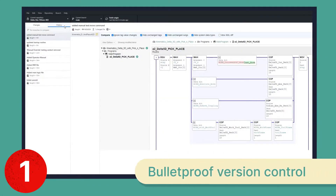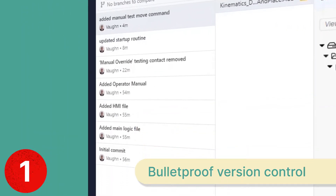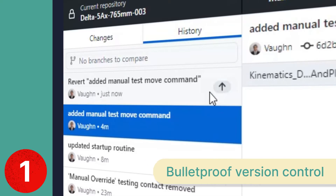Number one: Git-based version control means that changes to all projects are tracked with context. The files are stored both locally and in a central repository, and you can easily revert back to the last working version if needed.